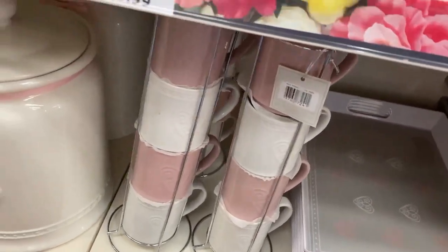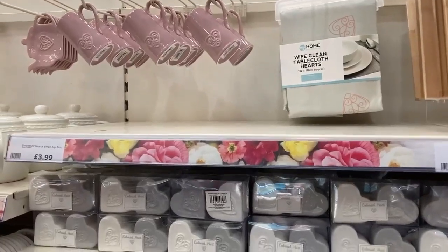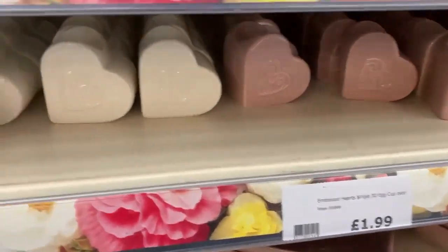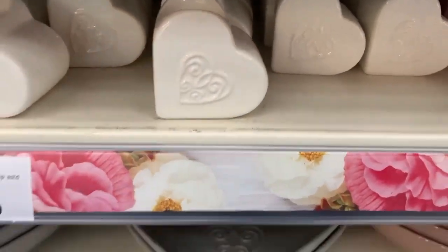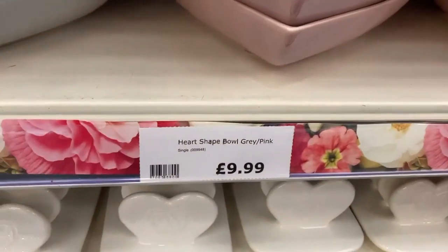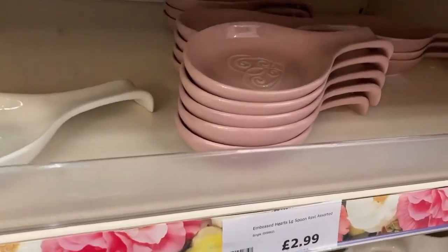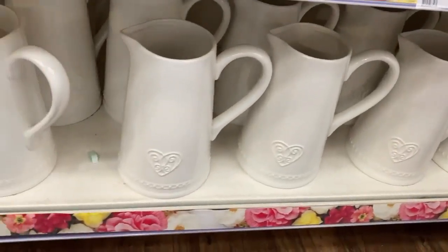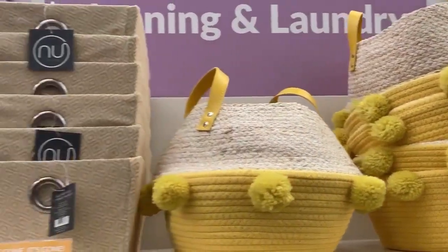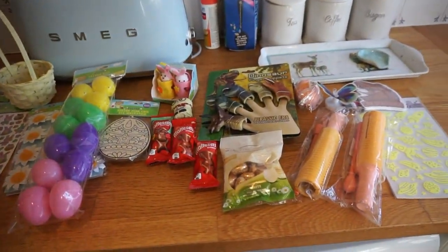Right at the end I found what looked like a new crockery section — pink, white, or grey — with biscuit barrels, egg cups for £1.99, plates and bowls in a really nice colour, toast racks, a tea-spoon or tea-bag rest caddy, big jugs, and last but not least some lovely little storage baskets with pom-poms on them.